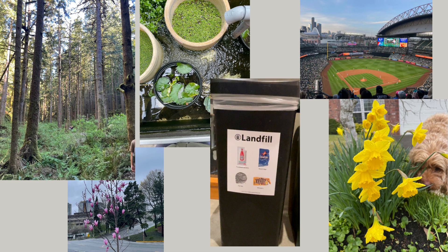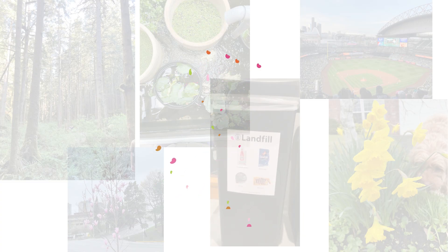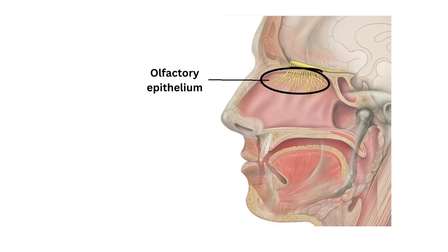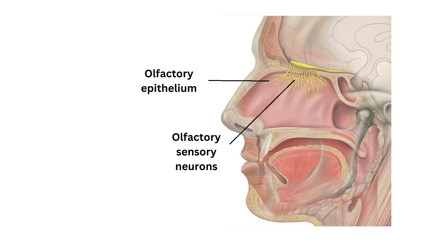Substances that make up the world release tiny molecules. When we smell, these molecules travel up through the nasal passage and to the olfactory epithelium, which is a patch of tissue in the back of your nose. These smell molecules bind to receptors on a type of cell called olfactory sensory neurons.